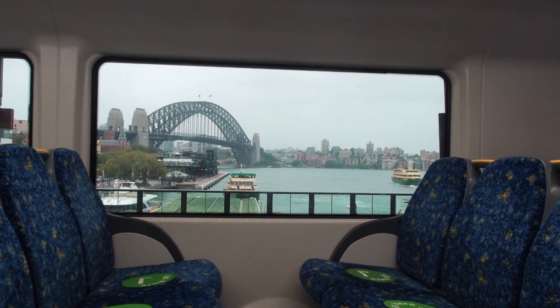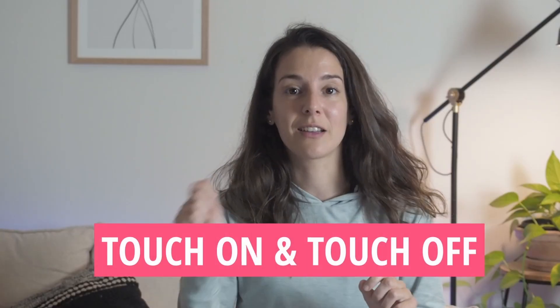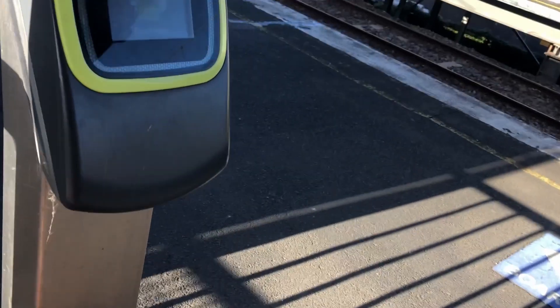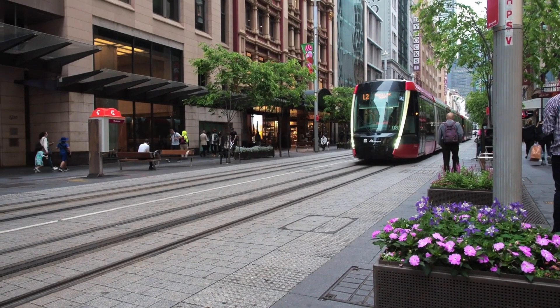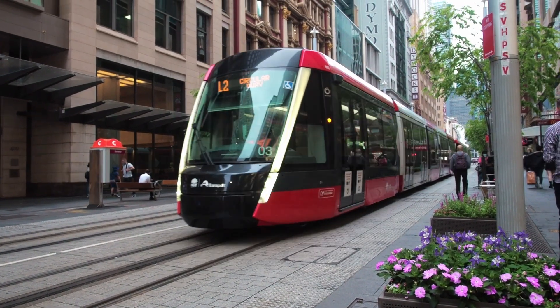Another important concept is touch-on and touch-off. When you arrive at the train station you need to touch on, and when you leave the train or station you touch off. This is the same for the bus and tram. If you don't touch off, you'll be charged extra, so bear that in mind.